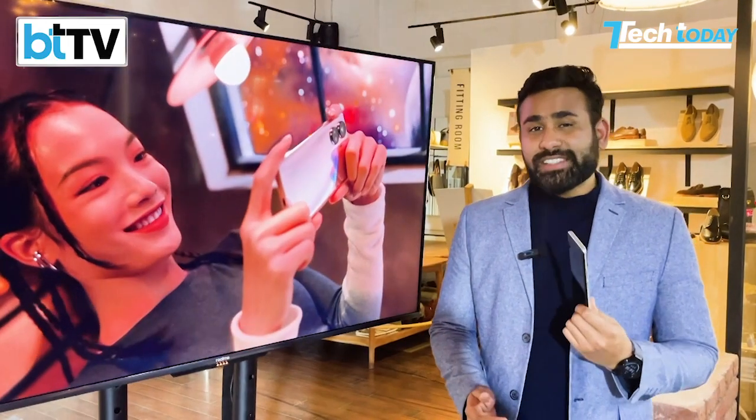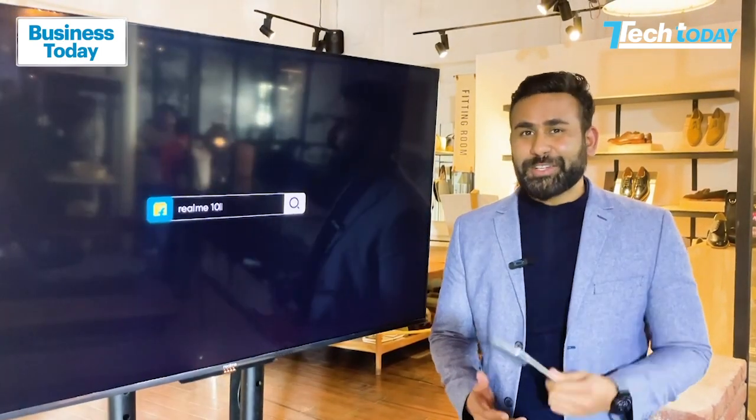That's our first impressions of the Realme 10 Pro Plus. Stay tuned on Tech Today for more.